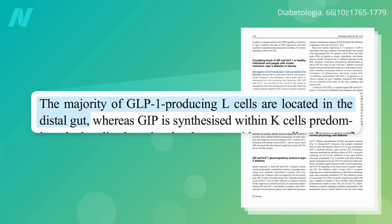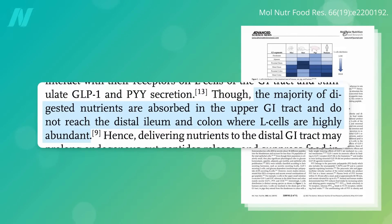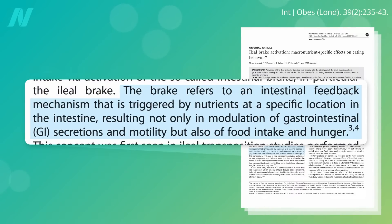The problem is the majority of GLP-1-producing L-cells are located at the lower part of our digestive tract — way at the end of our small intestine, known as the distal ileum, and especially in our colon. Unfortunately, the majority of digested nutrients are absorbed in the upper GI tract, high in our small intestines, so they don't reach the distal ileum and colon where L-cells are highly abundant. So we may rarely activate a natural satiety mechanism known as the ileal brake.